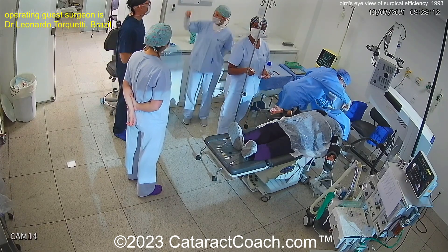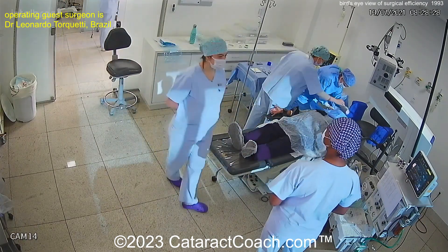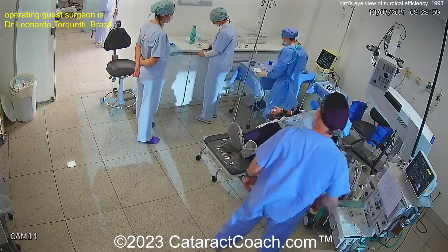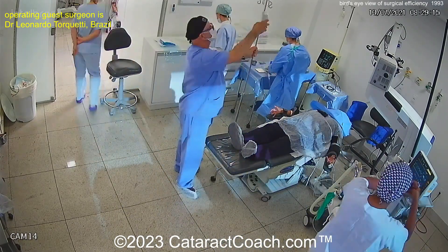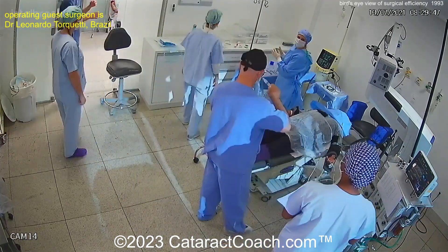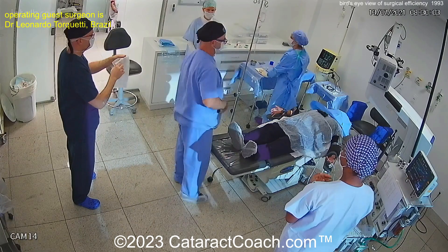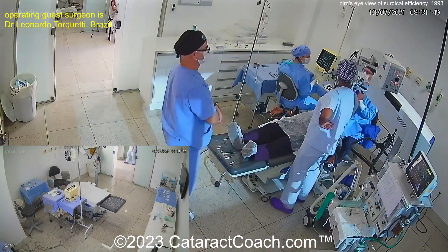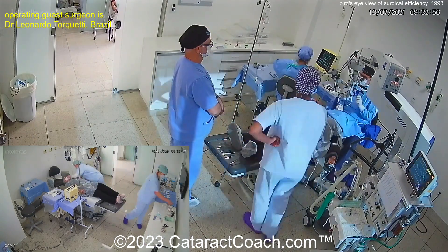There's the surgeon coming into the room. Confirms everything — make sure you have the correct patient, the correct eye, the correct lens power. Everything is set up. And then there's someone giving some medicine; maybe that's the anesthesiologist. The surgeon with the darker scrubs is gowned up, gloved up, sitting down, doing the surgery. That's obviously very efficient.